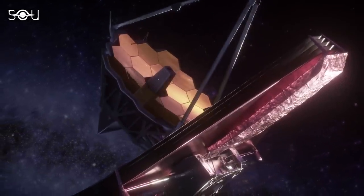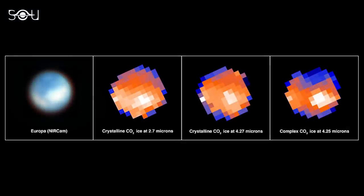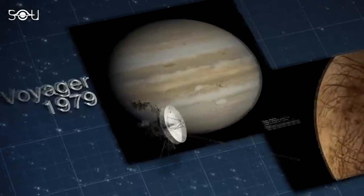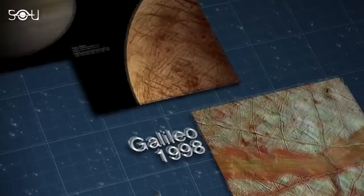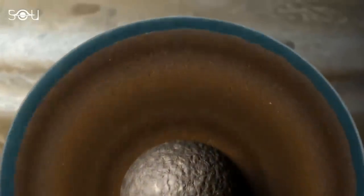The James Webb Space Telescope focused on Jupiter's moon Europa and found something truly remarkable. It discovered carbon dioxide in a very specific place on the surface of the moon, hinting that something intriguing is happening inside it. Decades of exploration of the solar system have shown that Europa is one of the most promising places where we can find life beyond Earth, because of the vast ocean the moon hides beneath its icy crust.